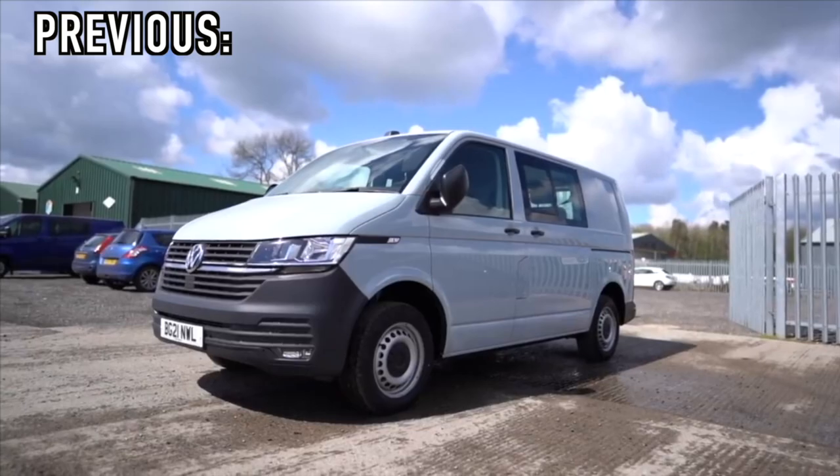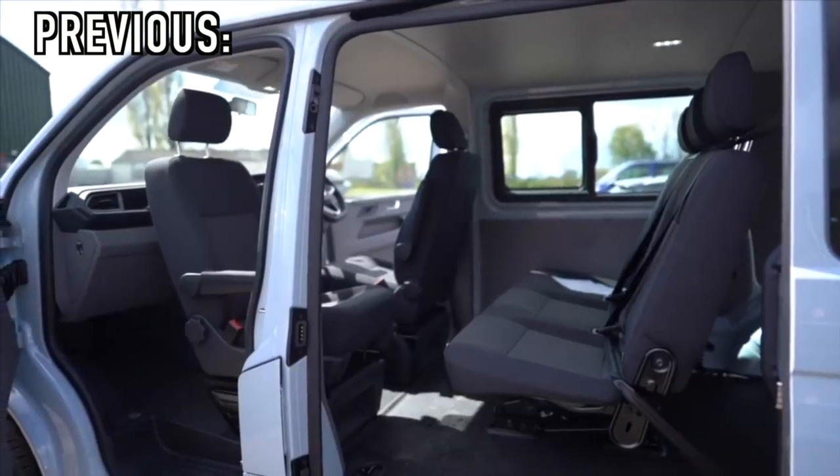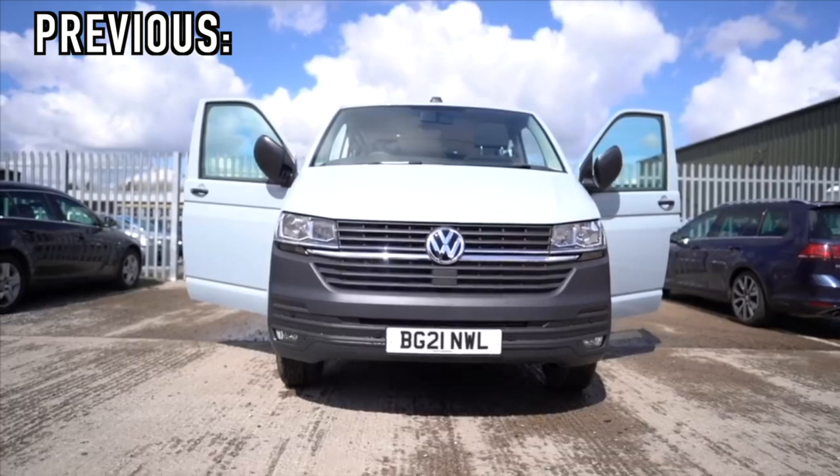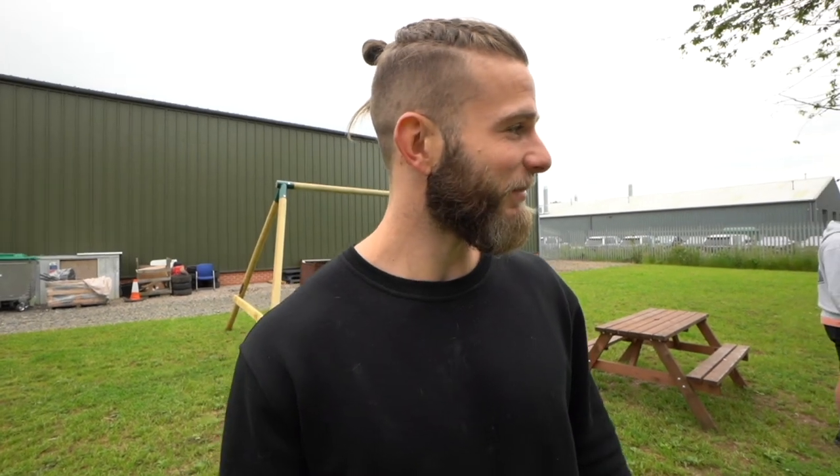Today we're here at Transport HQ to get an update on the van. You saw it last time — it was just bog standard, straight from the factory. Since then they've been putting a lot of work onto the exterior and a little bit on the interior, and it just looks insane. Take a look at this bad boy.